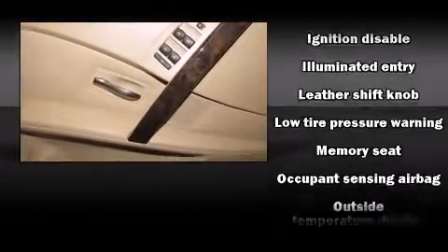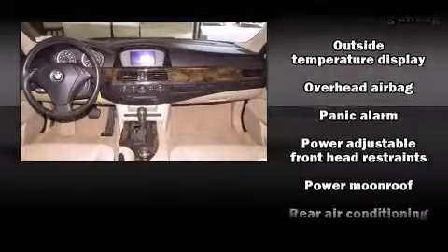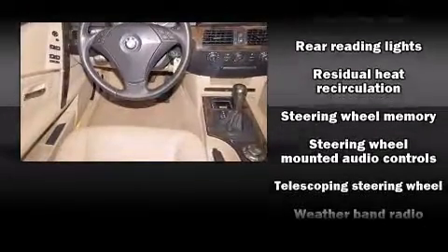You'll never lose visibility with rain-sensing wipers which activate automatically when the drops start to fall. It also arrives with a Carfax History Report, providing you peace of mind with detailed information.